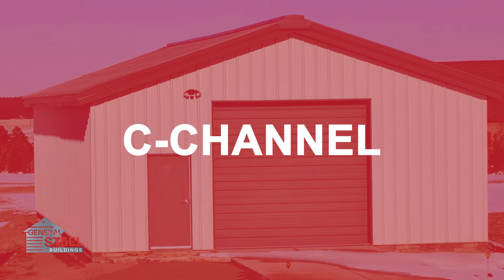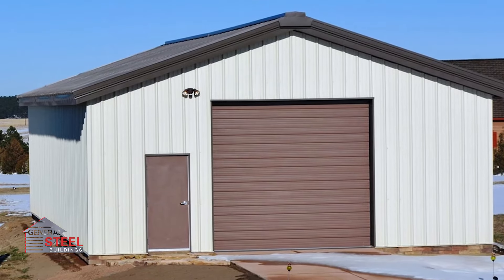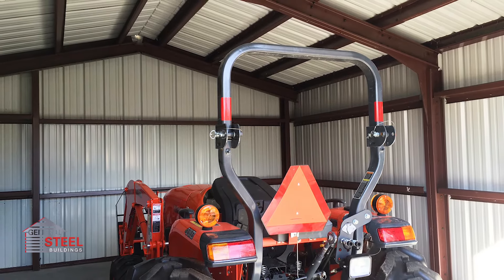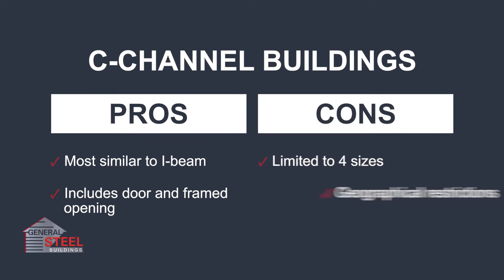The C-Channel building system comes with a 3070 man door and a framed opening that can be filled with a sectional or roll-up door. This building is perfect for workshops, garages, and offices. The main benefit to the C-Channel system is that it delivers an all-steel structure at a lower price point. The primary disadvantage is that it is not designed or recommended for all regions.